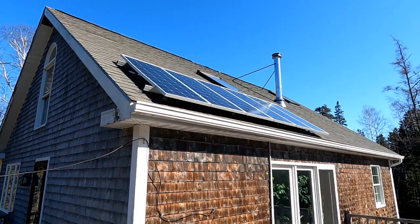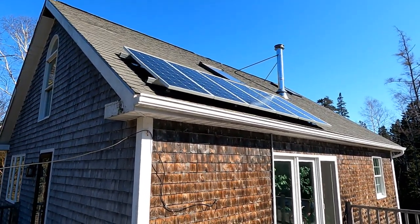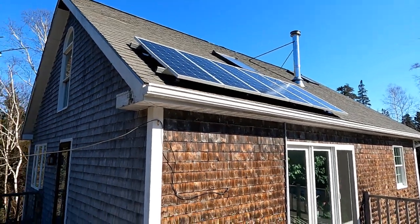It's March 16, 2021. I'm Todd Dunn and today I want to talk about home solar power — solar panels on the roof or on a rack somewhere on your property and powering your house with it.